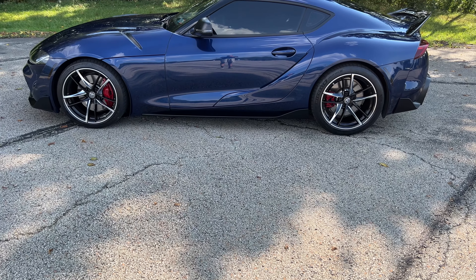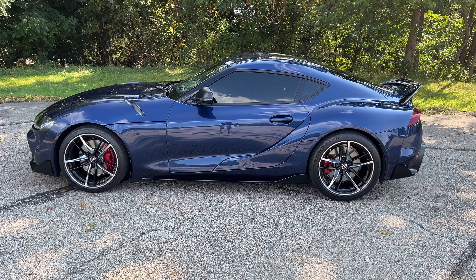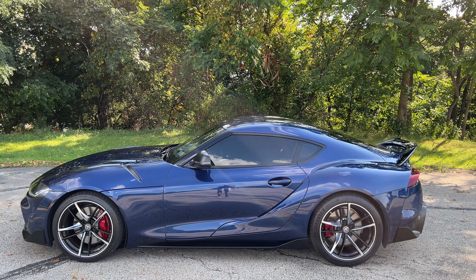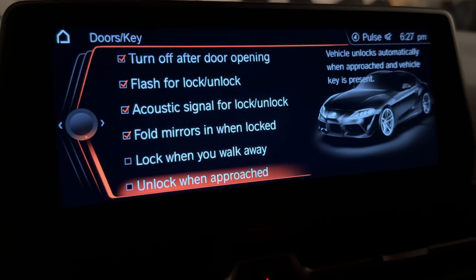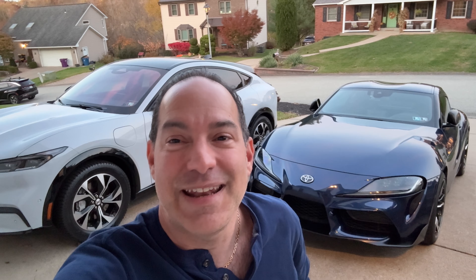I've done several BimmerCode coding videos in the past, and there's a code out — it's actually been out for a while on the forums — about approach and departure locking and unlocking. So if you go near your vehicle, the car will unlock for you. If you walk away, it'll lock for you. All my vehicles have it, including my Mach-E and my Corvette in the garage, and I have that deactivated on all of them.